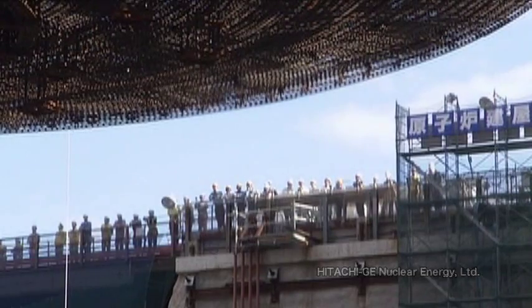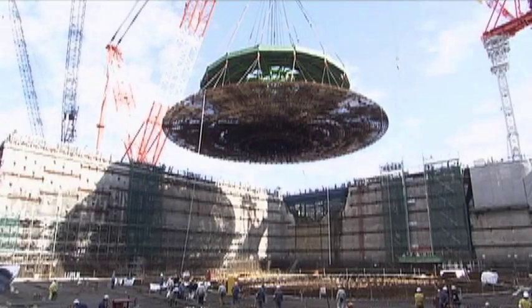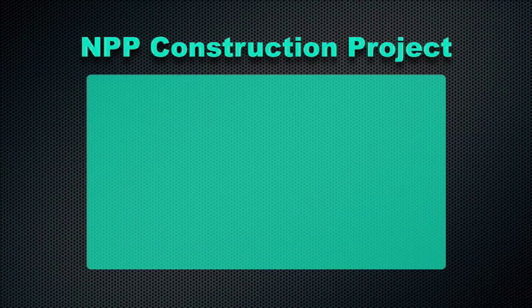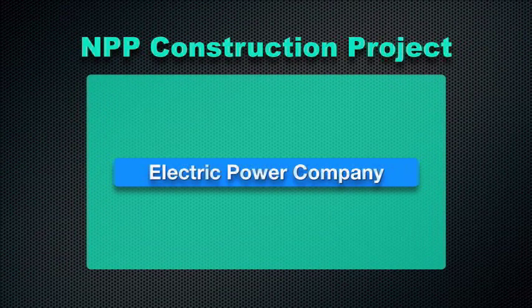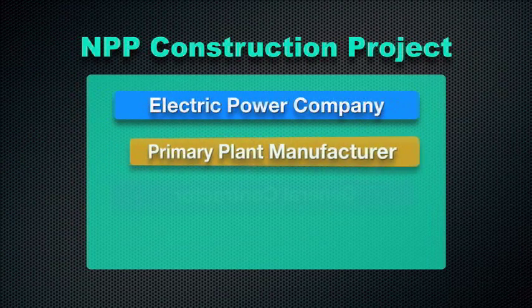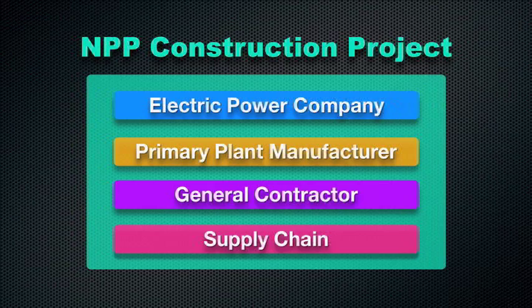Japan has a record of building safe, reliable, efficient NPPs on time and on budget. In a typical project for NPP construction in Japan, an electric utility — that is an electric power company — places the order and puts together teams, such as engineering and project management. In the actual work, all the parties coordinate closely, including the primary plant manufacturer and the general contractor. Various other companies in the supply chain also support them.